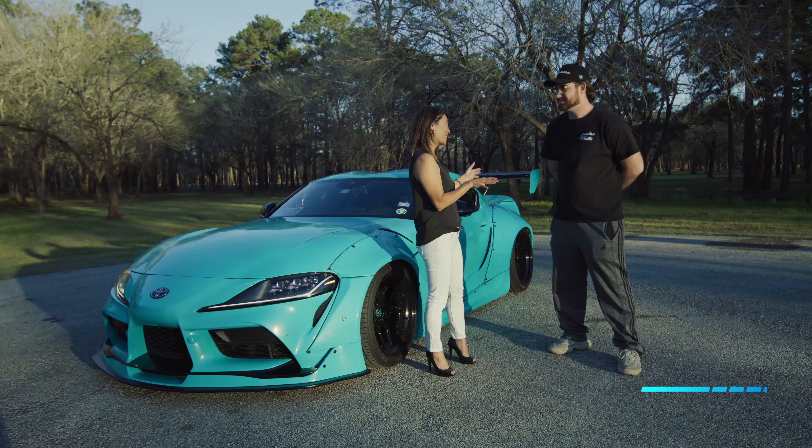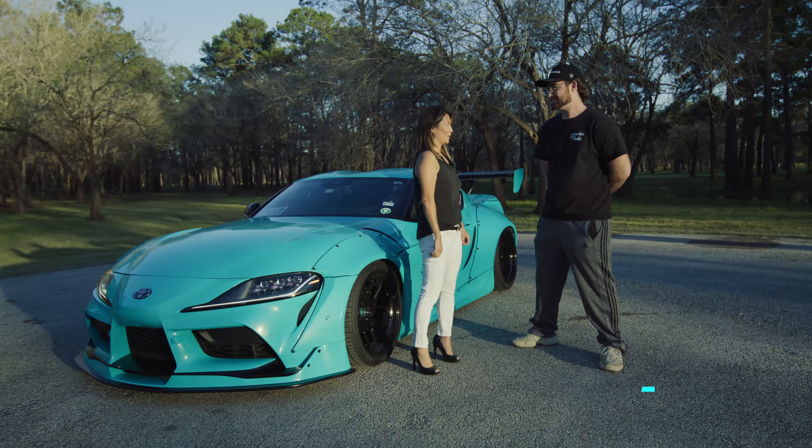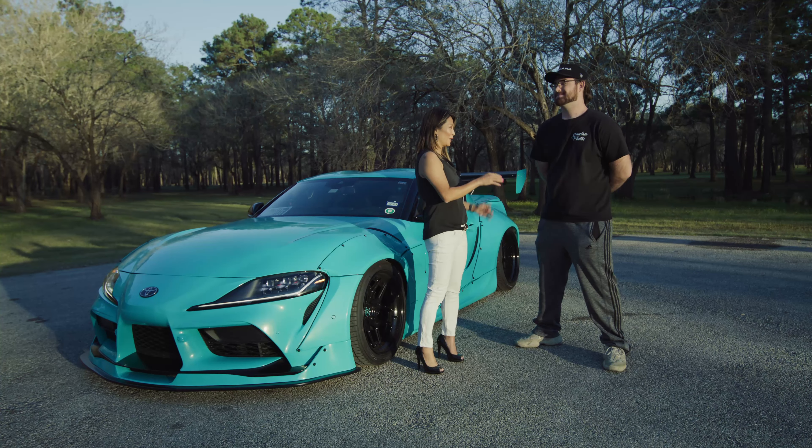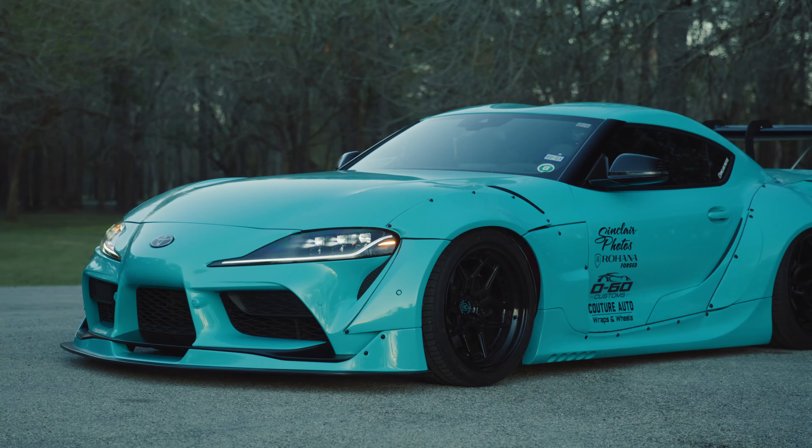So AJ, thanks so much for letting us be the first ones to document your car. Of course. I remember seeing you at SEMA — I was in the back and I was like, that is the most amazing looking turquoise Supra. Well, thank you very much.